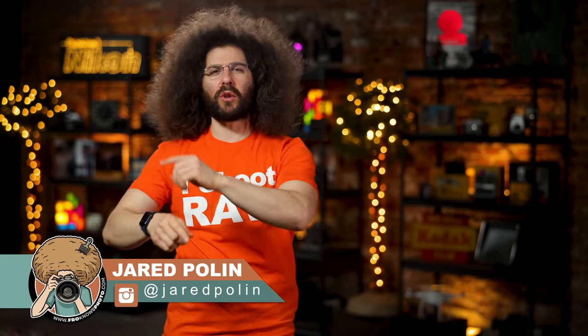Jared Polin, FroKnowsPhoto.com, and this is your long time no see Photo News Fix.